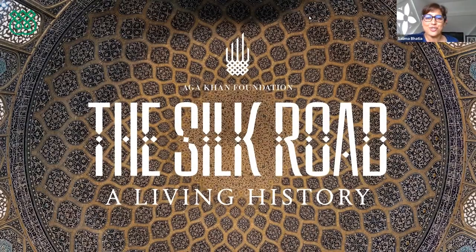Good morning, good afternoon, good evening. Welcome to today's talk in the Silk Road: A Living History series. The talk today is entitled 'The Pamiri House: A Case Study of Silk Road Dwellings on the Roof of the World.' My name is Salima Bhatia and I work at the Institute of Ismaili Studies, and it gives me great pleasure to moderate this afternoon's talk.